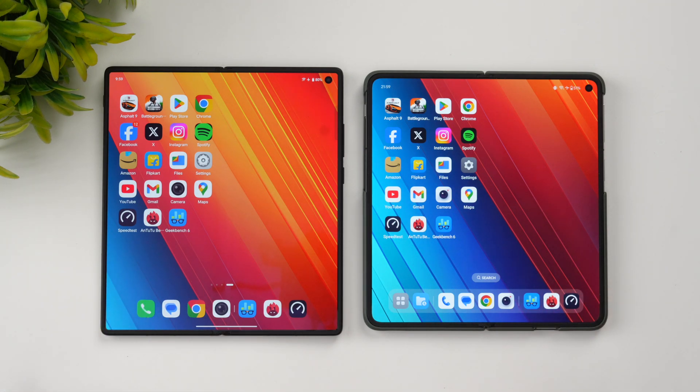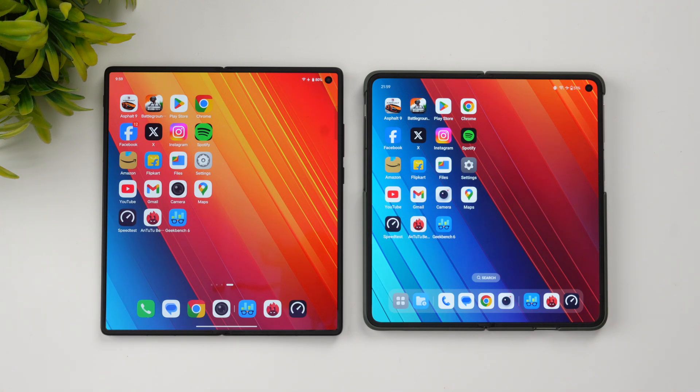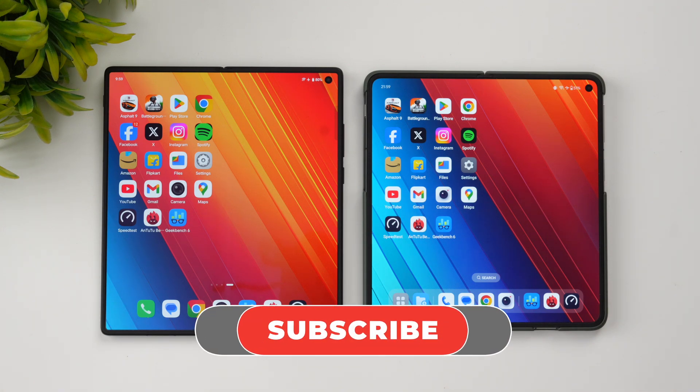In terms of cameras, this is a different area — the Vivo X Fold 3 Pro has Zeiss optics while the OnePlus Open has Hasselblad. Let us know in the comments if you'd like a camera comparison. That's the speed comparison of the Vivo X Fold 3 Pro and the OnePlus Open — hope you enjoyed it. Hit like and subscribe for more videos. Thanks for watching!